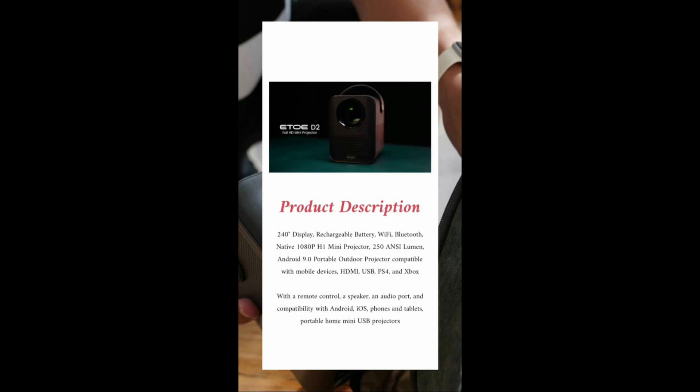Product description: 240-degree display, rechargeable battery, Wi-Fi, Bluetooth, native 1080p, 250 ANSI lumen, Android 9.0 portable mini projector. Outdoor projector compatible with mobile devices, HDMI, USB, PS4 and Xbox, with a remote control, a speaker, an audio port, and compatibility with Android and iOS phones.